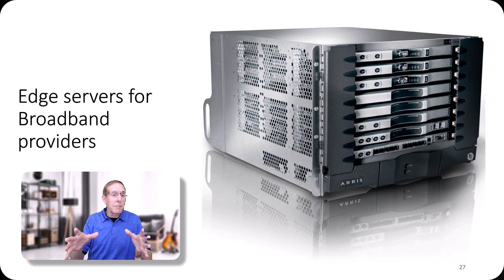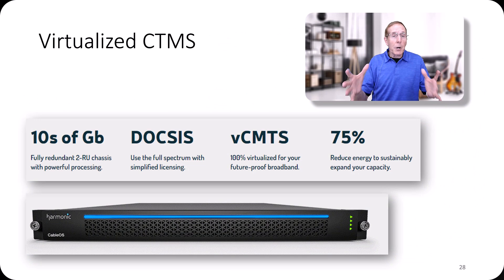This is a proprietary vendor designing edge servers for broadband providers. One of the components in broadband that is being virtualized is CTMS. This particular component is critical because it delivers Ethernet to our home.